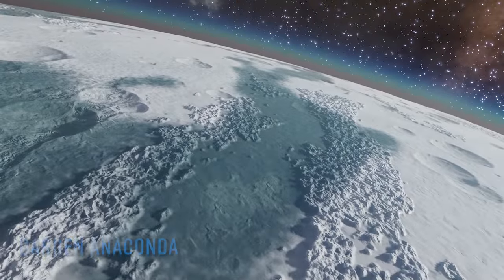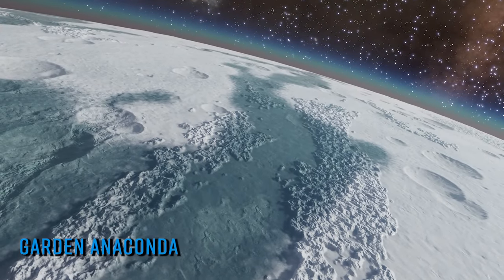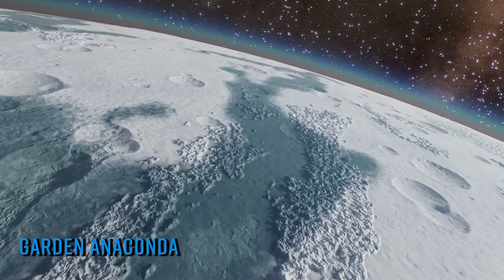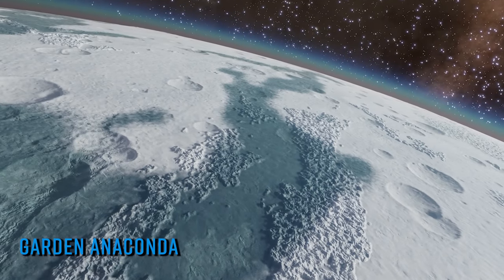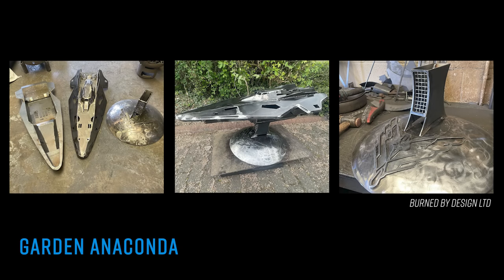The creative types at Burned by Design in the UK specialise in burners inspired by science fiction and popular culture, and this week they posted images on their Facebook page of their latest creation — an all-metal, handcrafted wood burner for the garden in the shape of one of Elite Dangerous's signature ships, the Faulcon deLacy Anaconda.